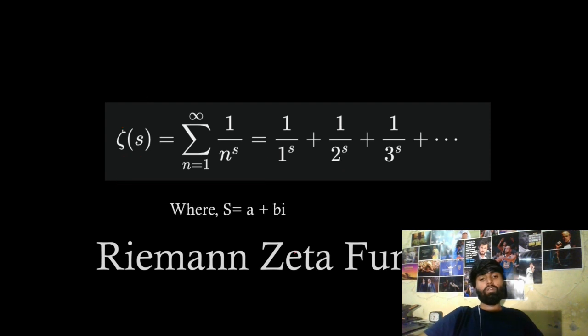For example, if you put 17, we can find the number of prime numbers before 17 using this formula. This is called the prime number theorem, and it came from this equation. In this function, the domain s is actually a complex number. A complex number has a real part — a is the real part — and an imaginary part — b times iota, where iota is the square root of minus one.